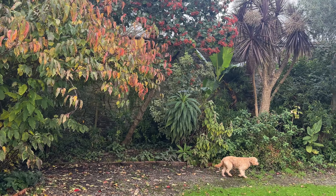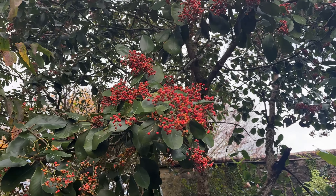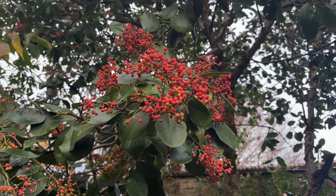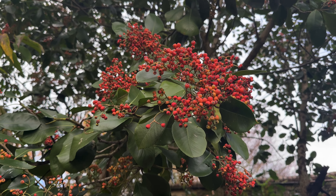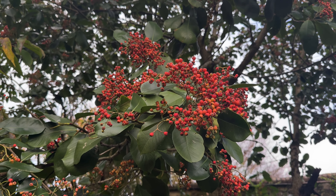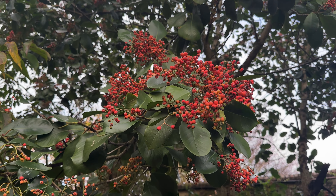I have to start this video with an apology, a correction. In the last video I showed you this photinia which the more astute of you would have noticed was wrongly labelled photinia glabra. In fact it isn't, it's photinia glomerata. I had in my mind glabrata and I sort of conflated the two names. There isn't such a thing as photinia glabrata so I plumped for glabra, which was a mistake. I should have plumped for glomerata and would have been correct.